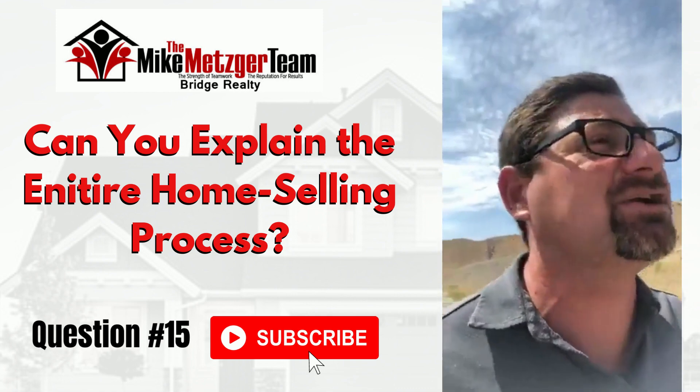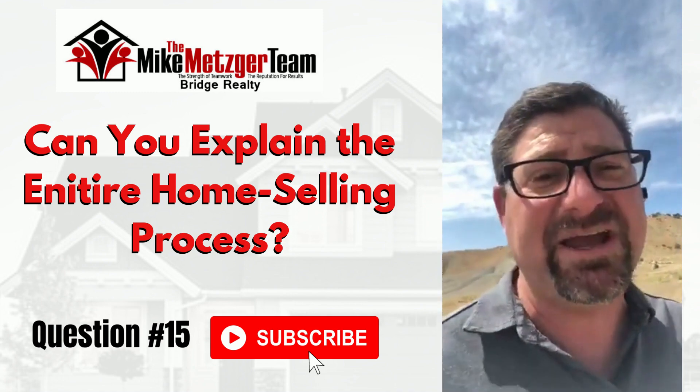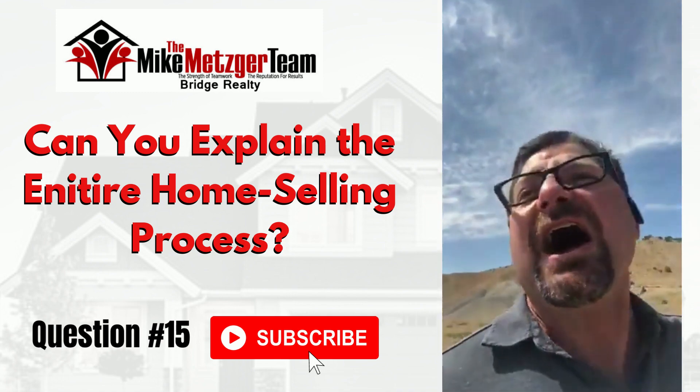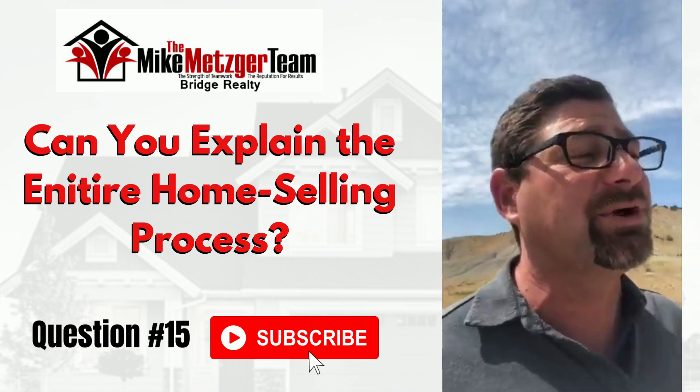Then of course you get an offer. We negotiate the terms: sales price, inclusions, exclusions, inspection time frame, appraisal time frame, closing time frame — there's a whole lot that goes into it. And from there, that's when the work really starts for the agent.